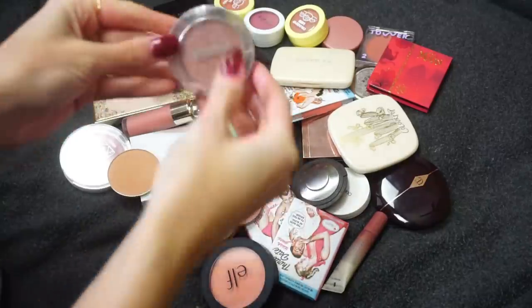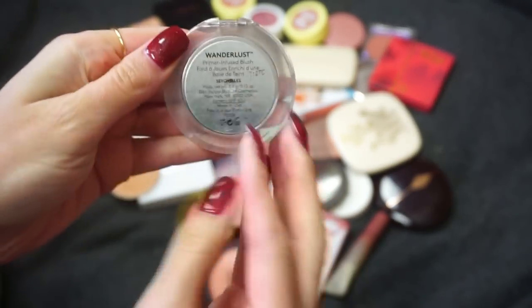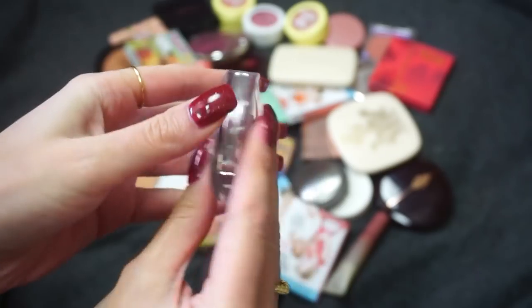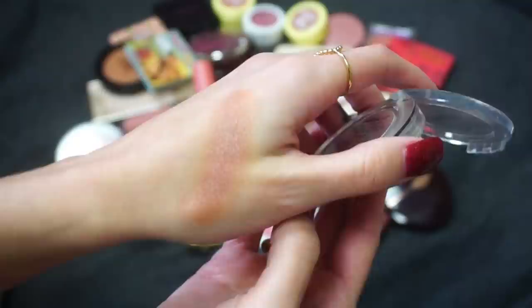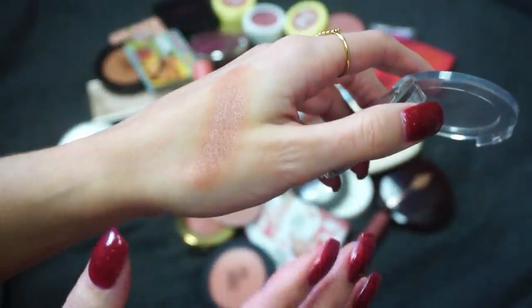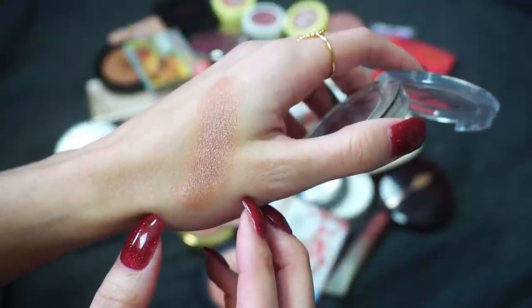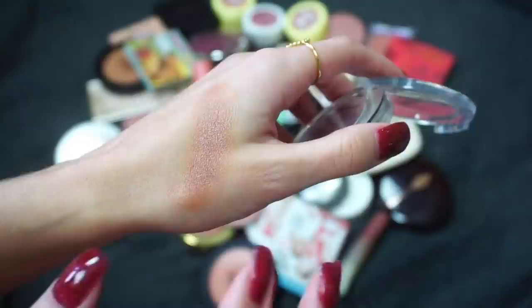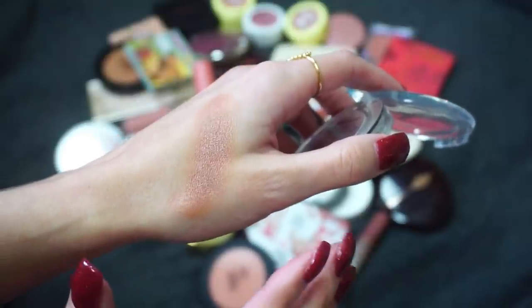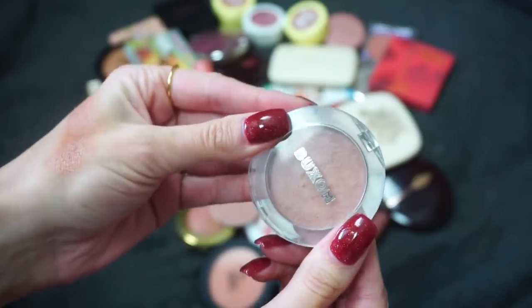I'll start off here with my Buxom Seychelles blush. This is one of the primer infused blushes from Buxom. I am a big fan of these. I love the shade Seychelles — it is beautiful, it has a nice shimmer to it. It's been a favorite for a long time. I will say that recently I feel like I haven't been using it as much since there have been so many good blushes coming out, but I'm still definitely going to be keeping this one. I think it's a good one.